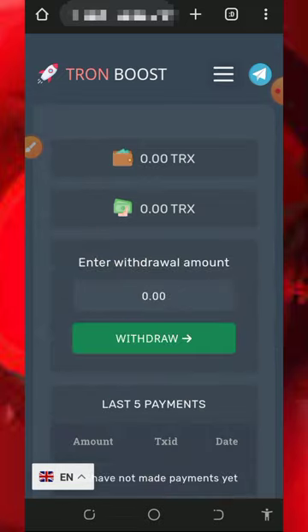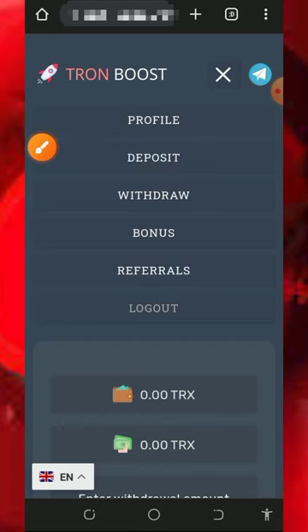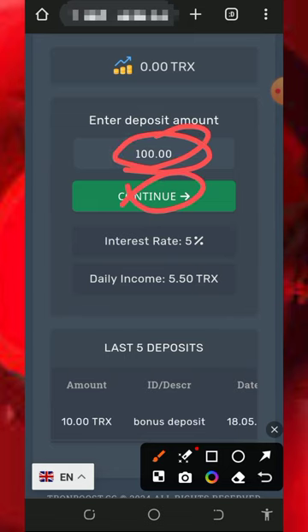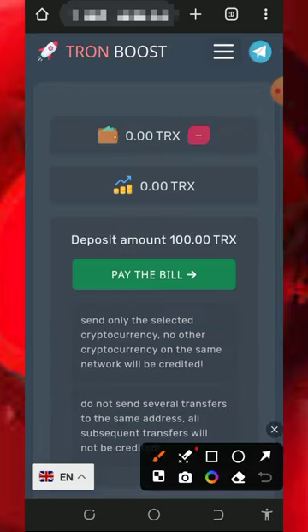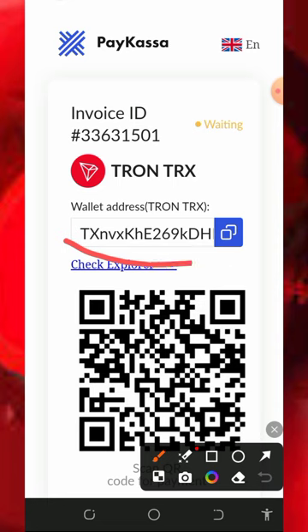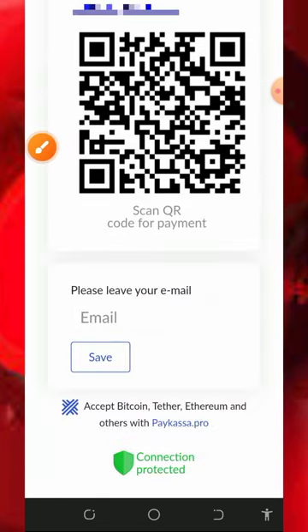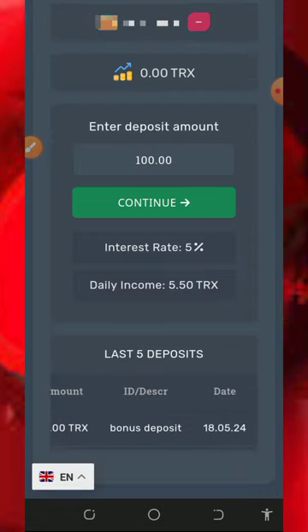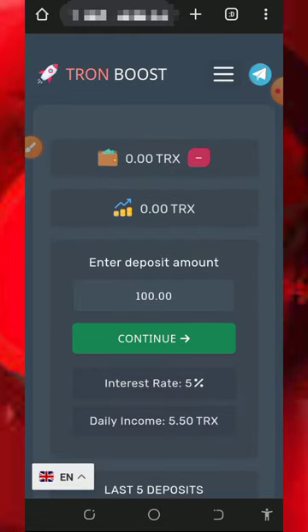I'm not advising you to make a deposit because I'm not a professional financial advisor, but if you want to mine faster, you can tap on the deposit button on the screen. Enter the amount of TRX you want to deposit, tap on the continue button, then tap on pay. They're going to take you to an invoice — copy the Trust Wallet address generated for you, go to your wallet, and deposit the exact amount requested. After that, go back to your account and you'll mine more faster and reach the minimum withdrawal sooner.